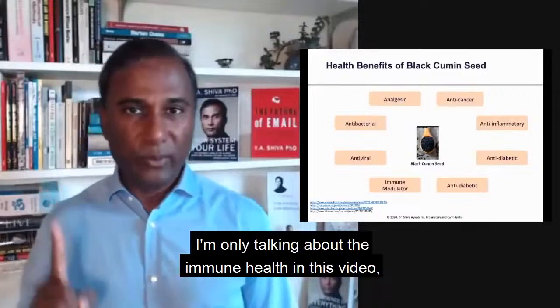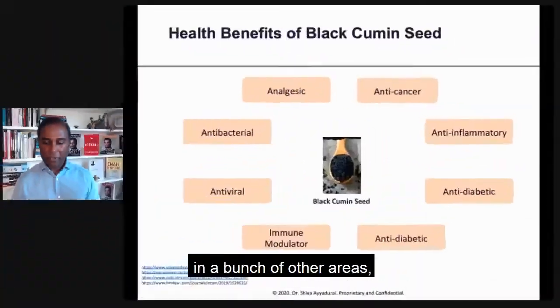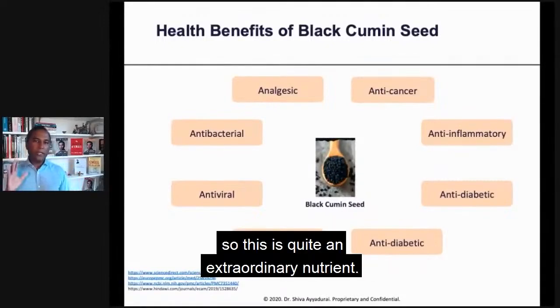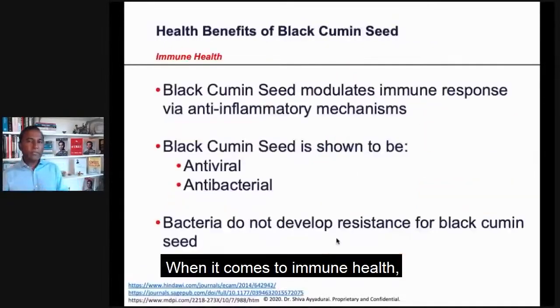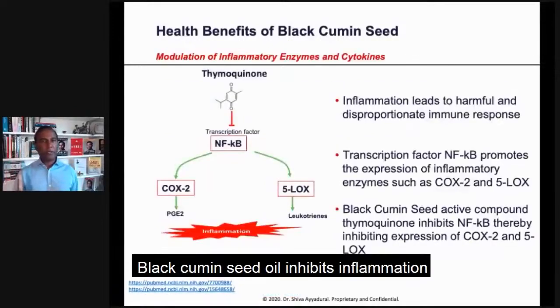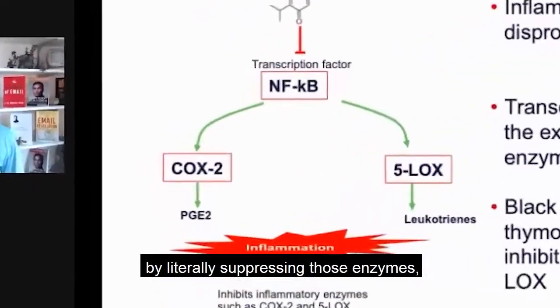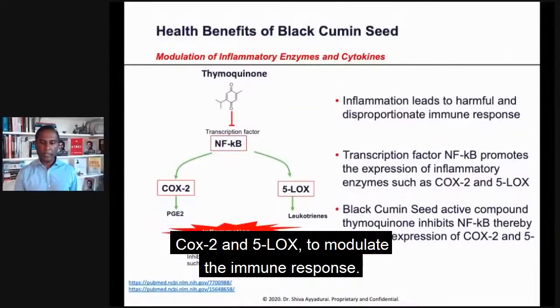I'm only talking about immune health in this video, but black cumin seed has extraordinary capabilities in a bunch of other areas. When it comes to immune health, black cumin seed oil inhibits inflammation by literally suppressing those enzymes — COX-2 and 5-LOX — to modulate the immune response.